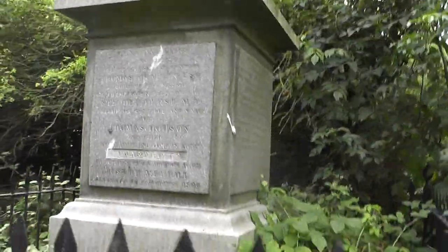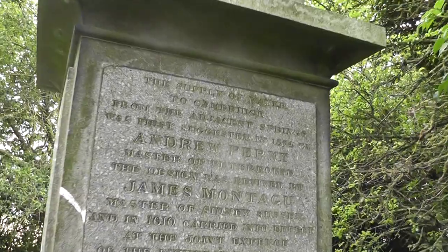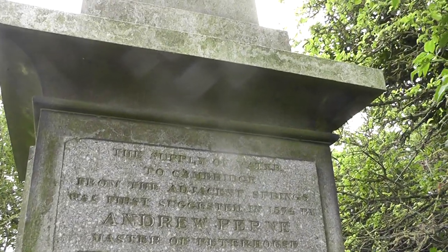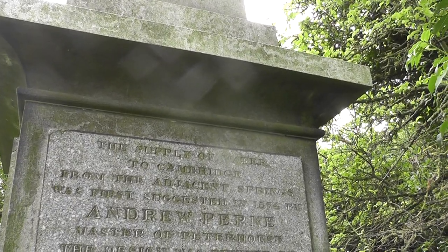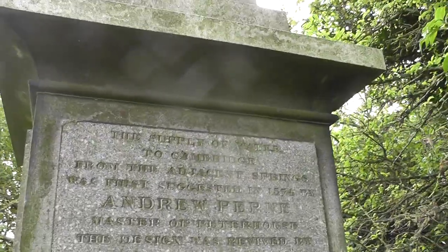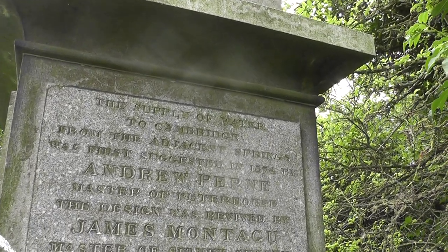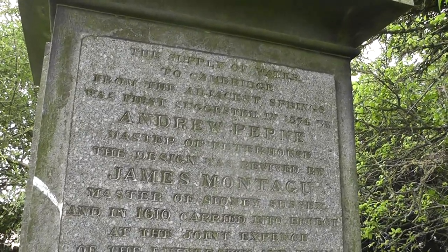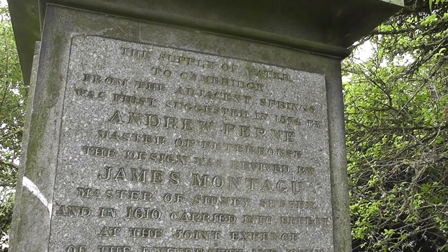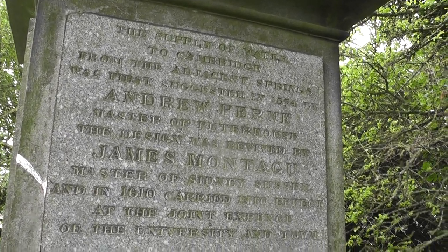Let's see if there's anything here — I thought there was something on this side as well. Brambles everywhere, they need to cut back. The supply of water to Cambridge from the adjacent springs was first suggested in 1574 by Andrew Pern, Master of Peter House. This design was revived by James Montagu, Master of Sydney Sussex, and in 1610 carried into effect at the joint expense of the university and town.